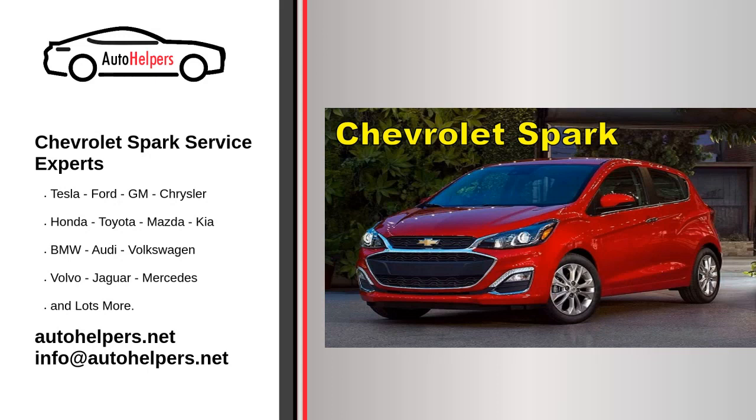Chevrolet Spark Service Experts. Chevrolet, colloquially referred to as Chevy and formerly the Chevrolet Division of General Motors Company, is an American automobile division of the American manufacturer General Motors. The 2021 Chevrolet Spark is a subcompact car known for its compact size, fuel efficiency, and affordability. Here are some general features and specifications for the 2021 Chevrolet Spark.